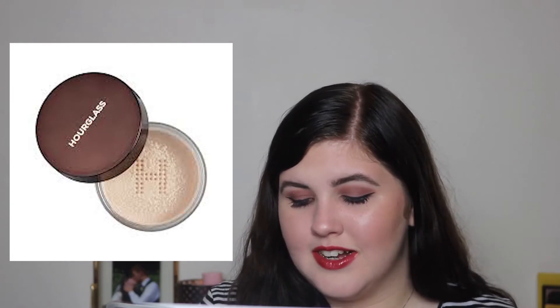The second setting powder I want is the Hourglass Veil Translucent Setting Powder. I've wanted it since they announced it but kept putting it off. Every time I see people talk about it, they rave about how beautiful and lively and slightly glowy and healthy it makes their skin look — and I need to know how a powder does that. Plus the packaging is gorgeous: that gold bottle sifter with the H on it.